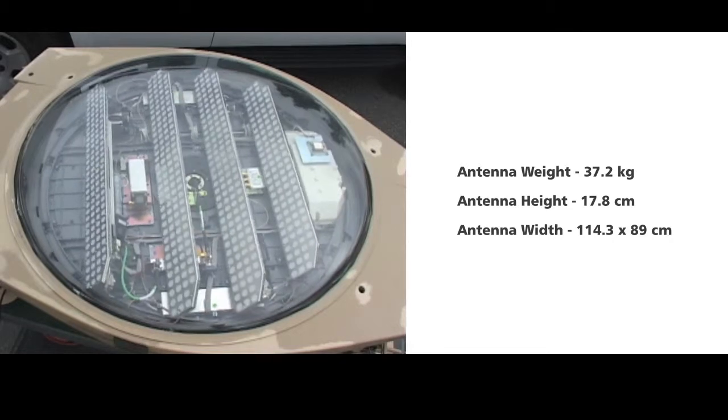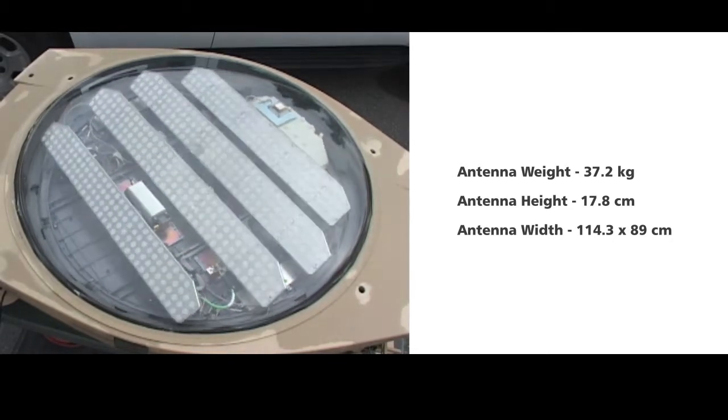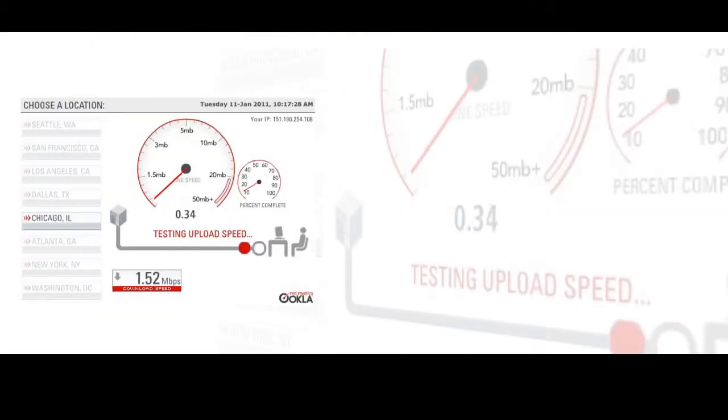The centerpiece of the NOMAD terminal is a low-profile, fully-on-the-move capable antenna, offering transmit data rates of up to 512 kilobits per second and received data rates of up to 2 megabits per second.